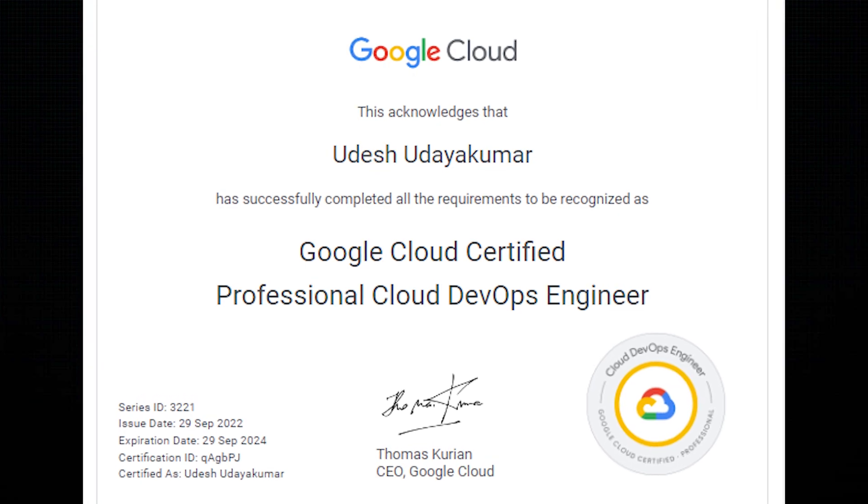Shortly after completing the exam, I received the wonderful news that I had passed. A few days later, I received my Google Cloud Professional Cloud DevOps Engineer certificate — and here is my certificate!